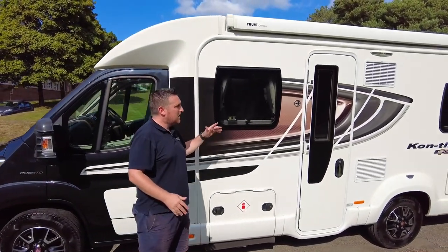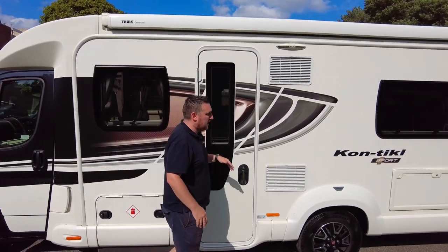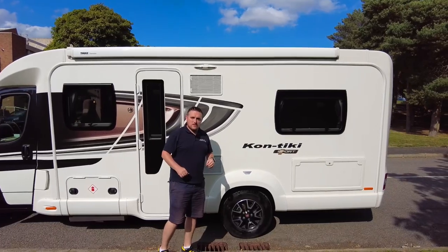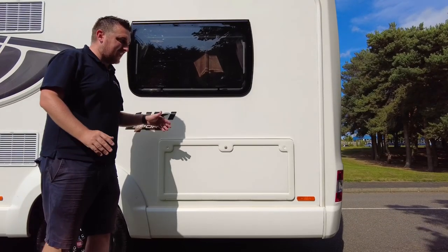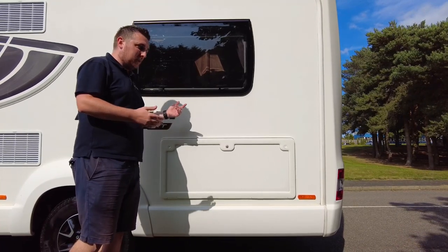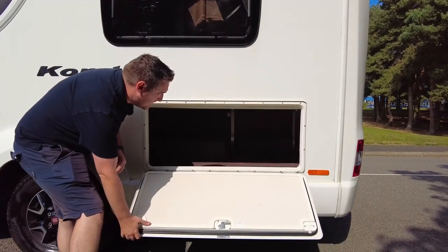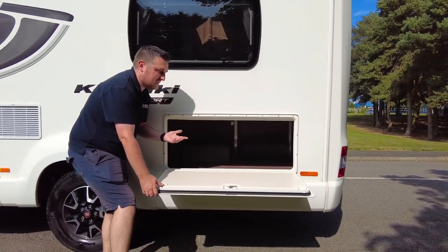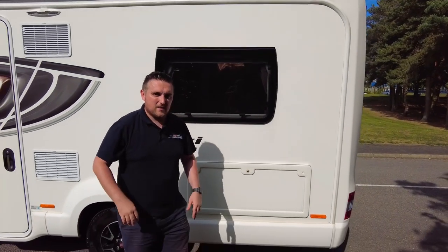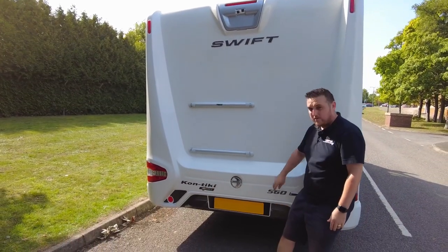It's quite a traditional motorhome layout, and there's nothing wrong with that at all. Moving along the passenger side, you've got your LPG gas locker, a nice awning, and it's just over seven metres in length. Then you've got the habitation door and a French bed layout, so there's a window at the back above the bedroom. You've also got access to the garage underneath. Storage-wise, there isn't a garage as such because you've got the French bed right at the back, but the bed lifts up on struts.